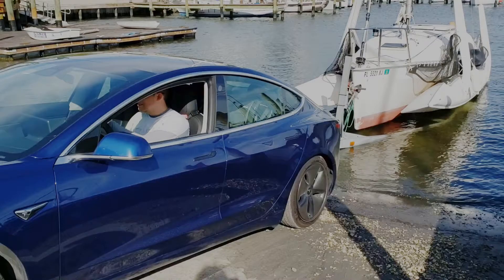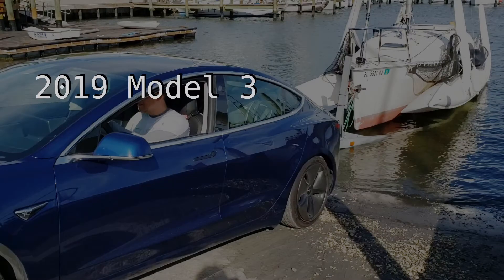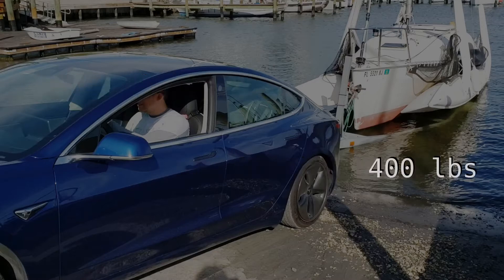Well, this is our very first pull out of the water. Here is our 2019 Model 3 with an EcoStealth hitch and a trailer that weighs 400 pounds and a boat that's over 1,800 pounds.